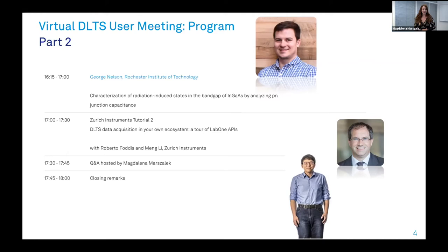Allow me to introduce our next very esteemed guest, and I dare to say, Zurich Instruments friend, Dr. George Nelson. I believe that ZI crossed paths with George back in 2016 when he was working on his PhD thesis in the group of Professor Seth Hubbard at the Rochester Institute of Technology, upstate New York.